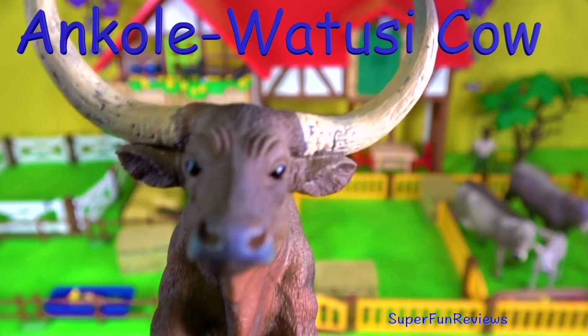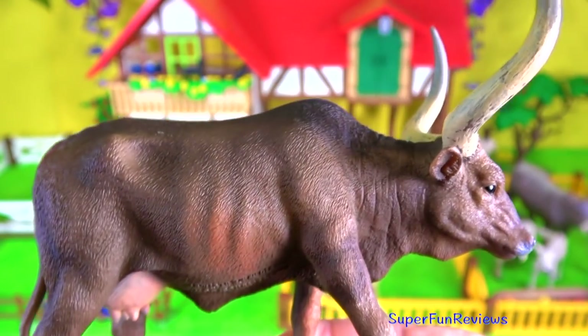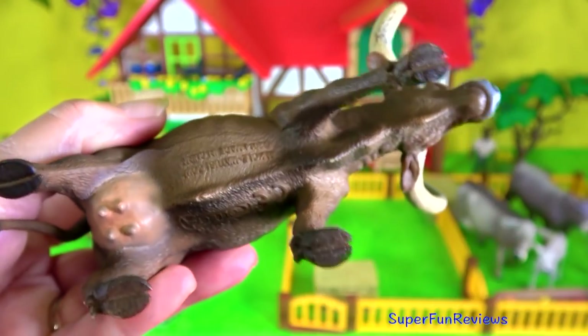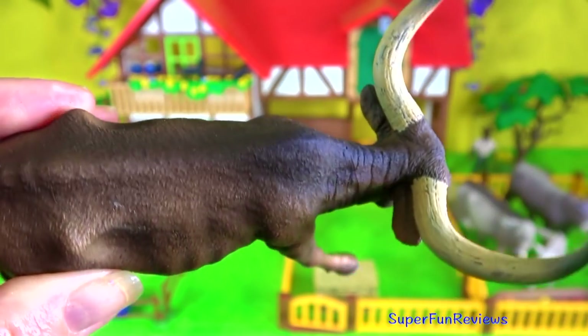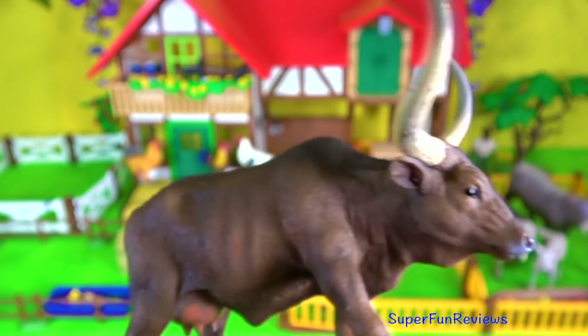The Ankole-Watusi cow — it's a modern American breed of domestic cattle. It came from the Ankole group of Sanger cattle breeds from Central Africa. It is characterised by very large horns and originated from the Nile Valley in 4000 BC.